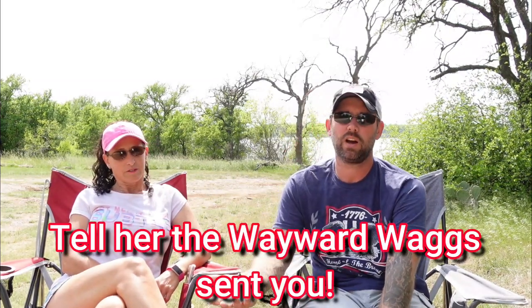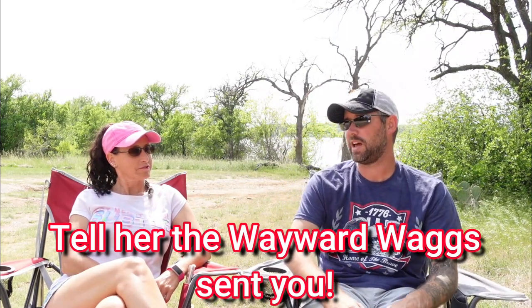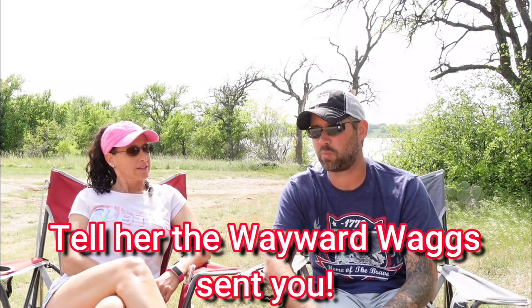We bought our pre-owned membership through Campground Membership Outlet — we'll leave a link in the description below if you want to check that out. We talked to Kimberly and she walked us through the whole process. Before we started, we knew nothing about Thousand Trails other than what we'd seen on YouTube, but she really broke it down and helped us understand it. Call Kimberly — she'll hook you up.